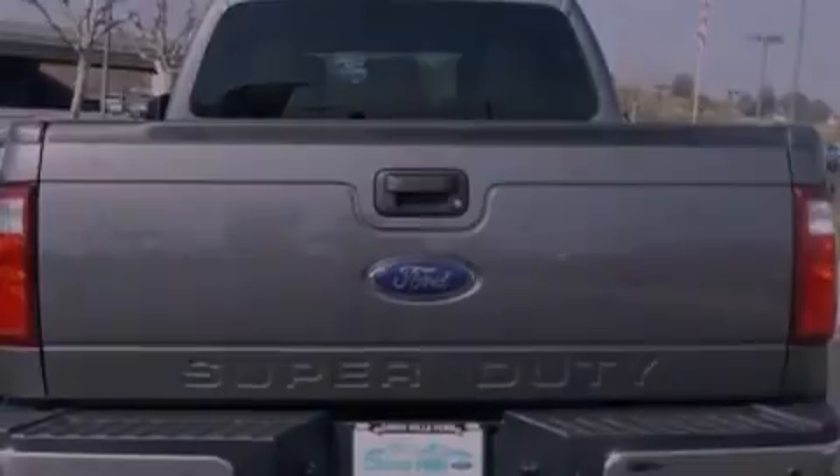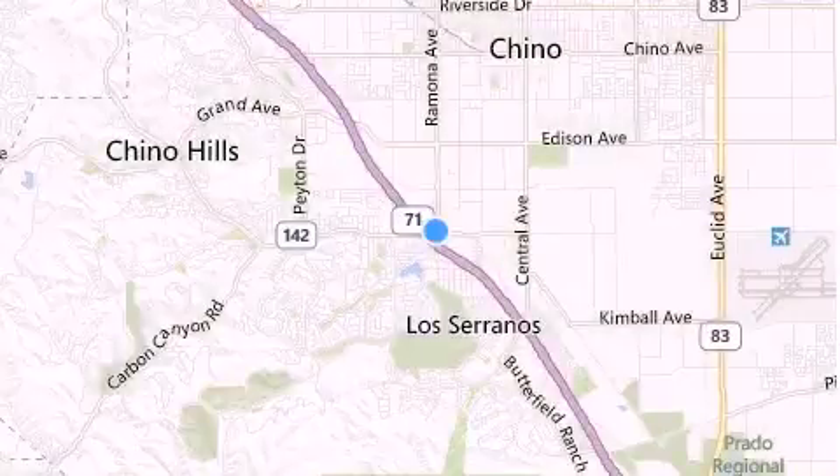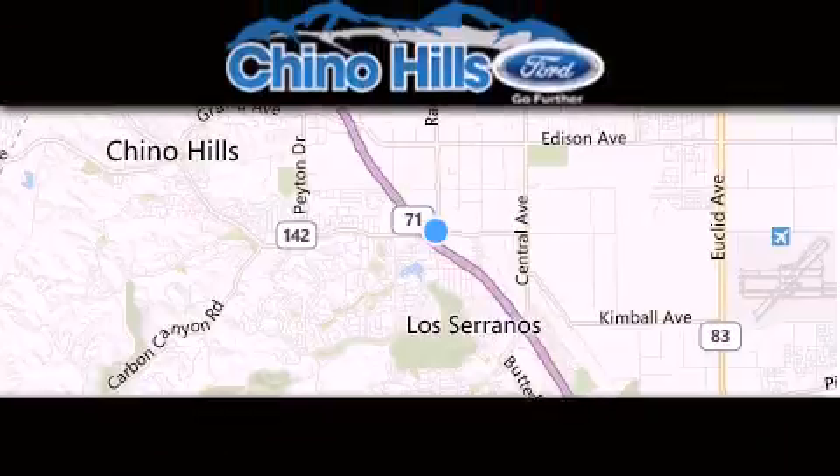This vehicle is sure to sell fast. Call and arrange your test drive today. Thank you for considering Chino Hills Ford for your next luxury vehicle.